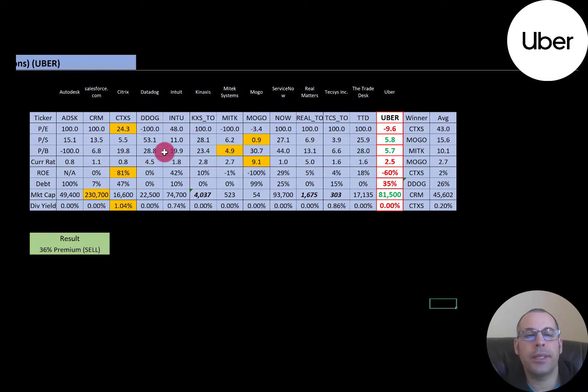The best way to look at ratios is to compare them to similar companies. I've done videos on Autodesk, Salesforce, Citrix, Datadog, Intuit, and others in the same industry as Uber. In the comparison table, if Uber has a number in green they're better than the average; red means worse than average. They're worse on PE because it's negative, but they have better price-to-sales and price-to-book than the average. Current ratio is fine. They have negative ROE and slightly more debt than average, but not too bad. They're a much larger company at $81 billion market cap, and like most companies in this industry, they don't pay a dividend.